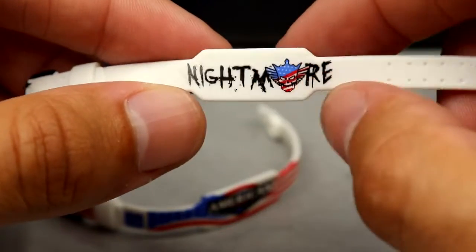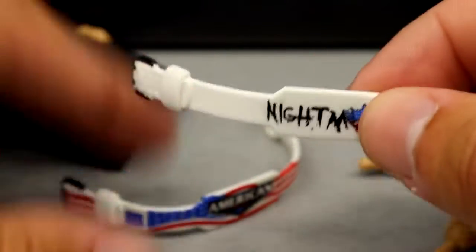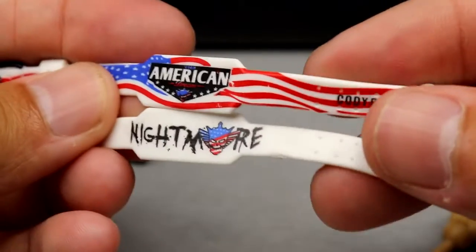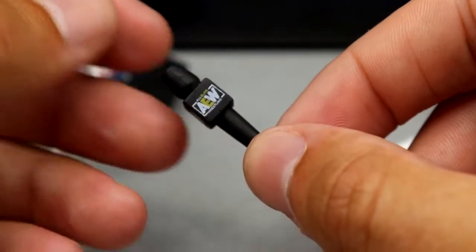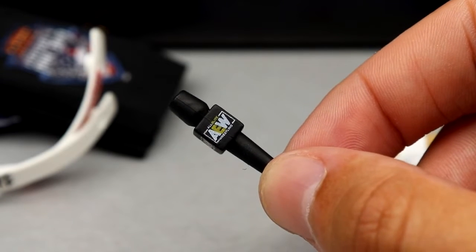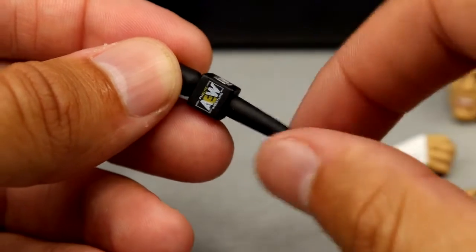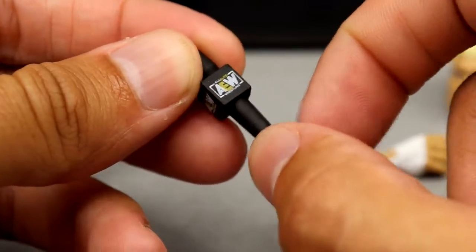The second weight belt is all white, says Nightmare with the American Nightmare logo and a black buckle. You can interchange these on other AEW Unrivaled Cody's and probably the Ultimates when we get those. I believe this is the same weight belt mold we've seen with every AEW Unrivaled Cody. The last regular accessory is the AEW microphone — they will throw one of these in with anything. You get another AEW microphone, whether you have 27 already or not.